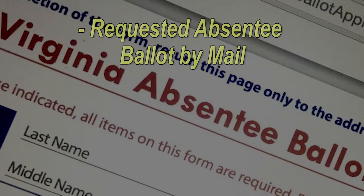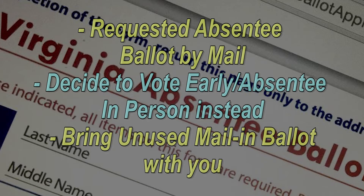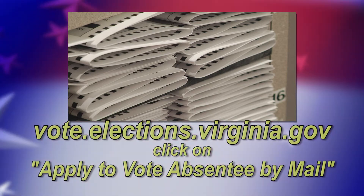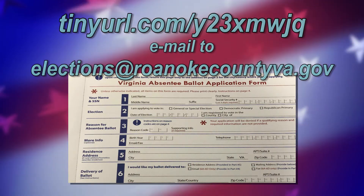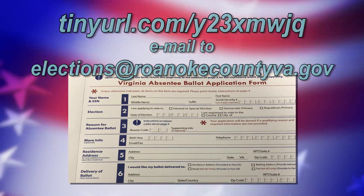If you have requested your absentee ballot by mail and decided that you would rather vote early absentee in person instead, please remember to bring your unused mail-in ballot with you. Visit VoteElectionsVirginia.gov and click Apply to Vote Absentee by Mail to submit your request online, or complete the application available at this site and email it to elections at RoanokeCountyVA.gov.